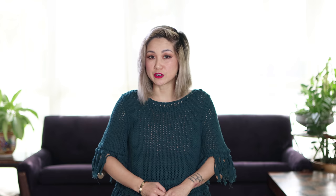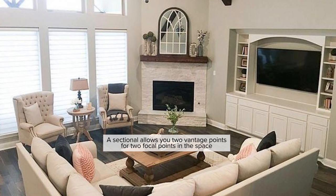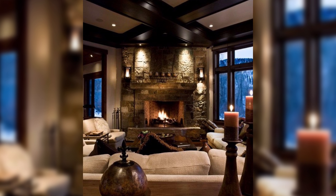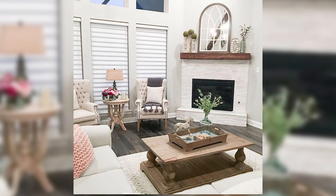My favorite seating group for rooms with a corner fireplace is a sectional. When you have a corner fireplace and you install or mount the TV on the adjacent wall, a sectional allows you two vantage points to enjoy both focal points. You may be watching the television from the longest side of the sectional and enjoying that cozy fireplace on the shorter side. If the fireplace is more of a priority, you can face the longest side of the sectional toward the fireplace and the shorter end toward the television.